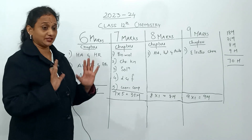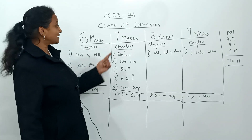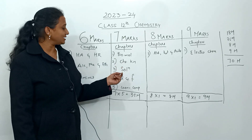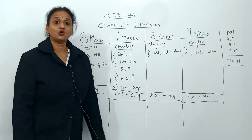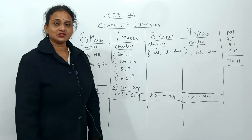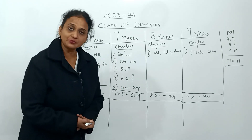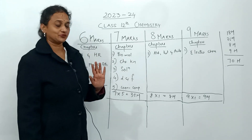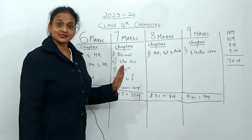Next comes the seven-mark weightage chapters: biomolecules, chemical kinetics, solutions, D&F block, and coordination compounds — a total of five chapters. Each chapter carries seven marks, so five times seven gives 35 marks in this category.